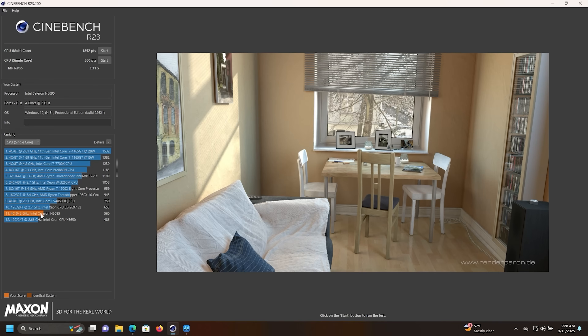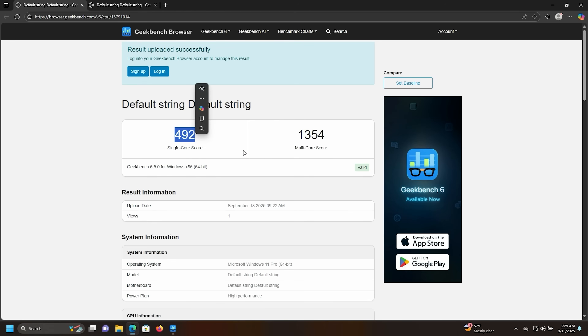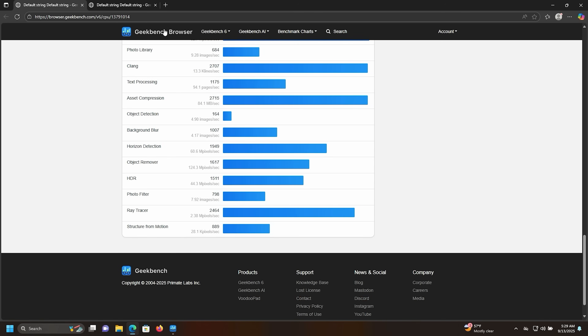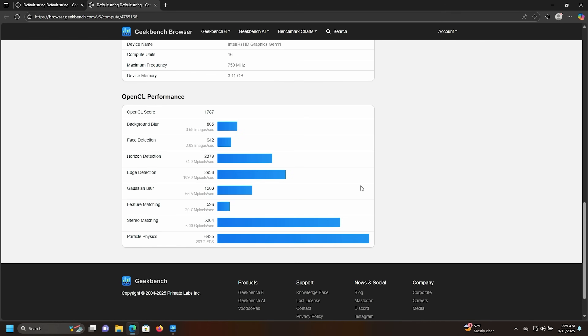On Cinebench, the single-core performance is better than I expected — still toward the bottom at 560, but there's a little burst power there. The multi-core score with four cores is 1852. On Geekbench, the single-core score is 492 — possibly the lowest I've seen — and the multi-core score is 1354. The OpenCL score comes in at 1787.